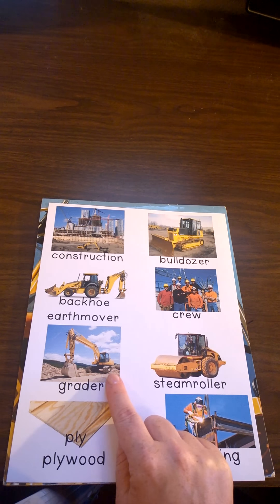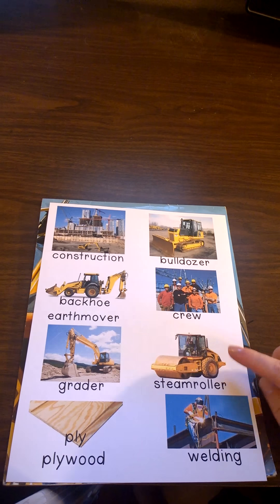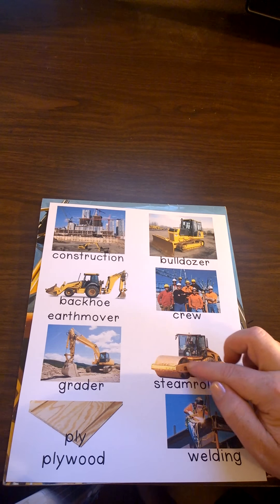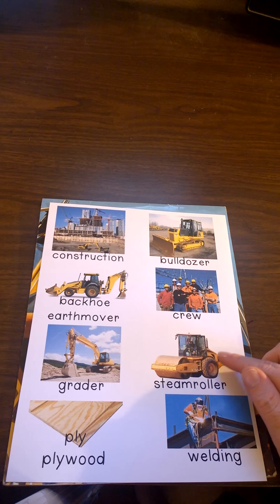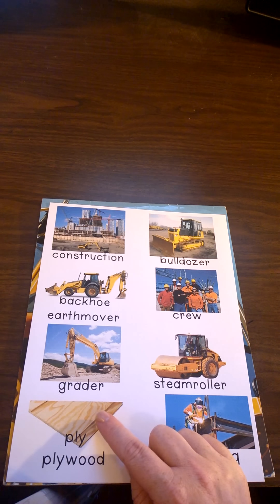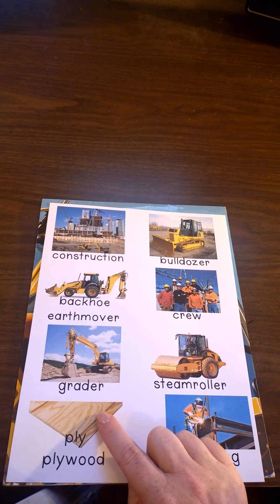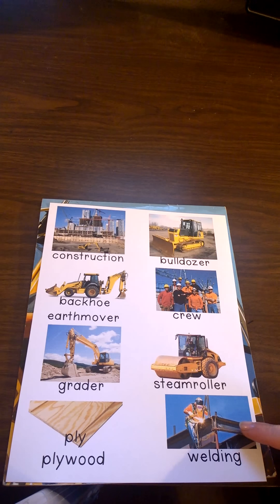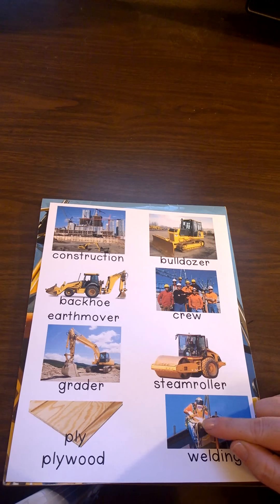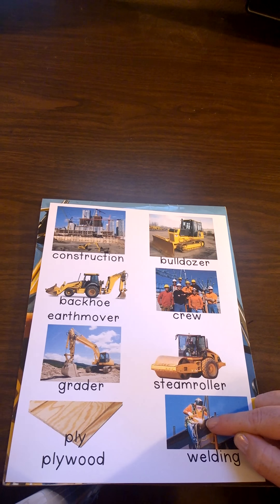This piece of equipment is called a grader. Be sure and listen to when the dad talks about a grader. You'll also see a steam roller — do you see the giant roller on the front of the machine? You'll hear about ply; when they say ply, they mean a kind of wood called plywood. And you'll also see someone welding, using fire and wire to connect two pieces of metal together.